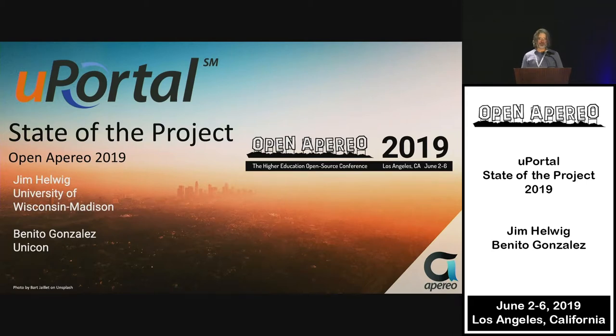Thank you for coming to the uPortal State of the Project for 2019. I'm Jim Helwig, at the University of Wisconsin-Madison, and I am currently chair of the uPortal Steering Committee. And I'm Benito Gonzalez, with Unicon and a lead software developer for uPortal.